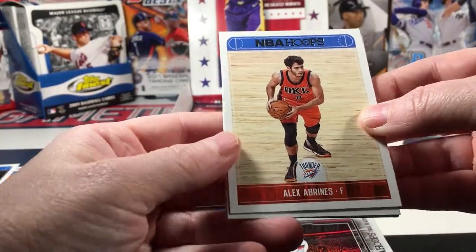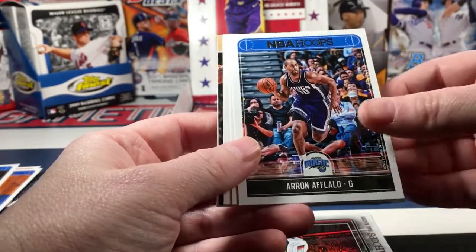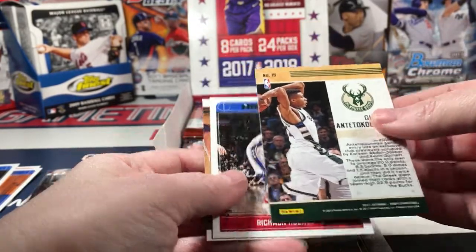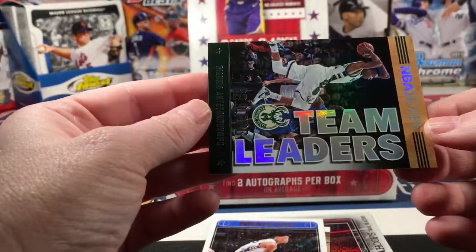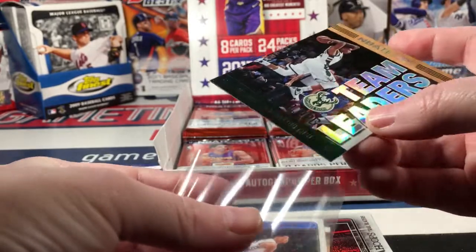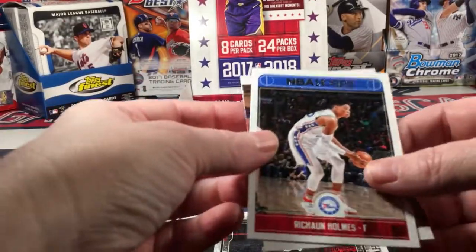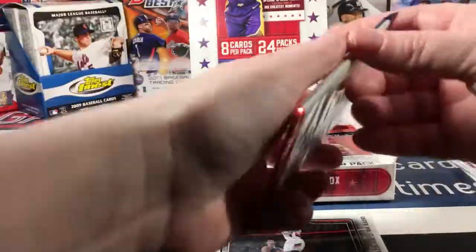Alex Abrines, Pascal Siakam, Aaron Afflalo, Trey Lyles, Rudy Gobert, there he is - Antetokounmpo Team Leaders, and it's a good looking card too. I've really got to watch the full next season and then I'll have a good handle on all of these names. Another Kobe tribute - lots of those in here.